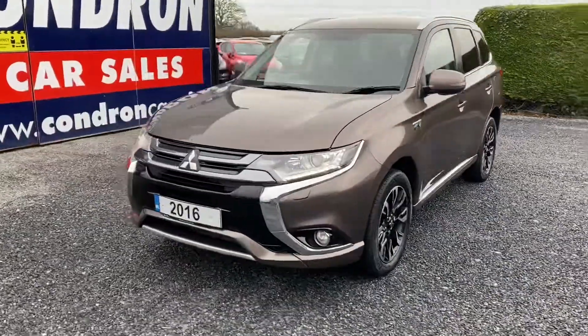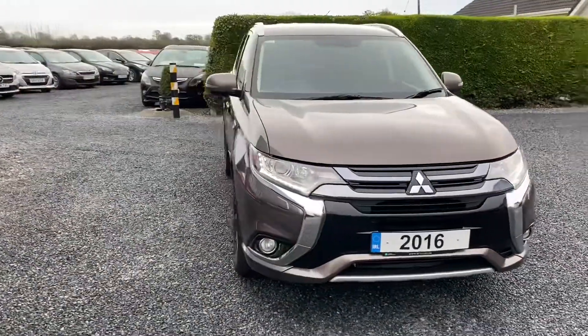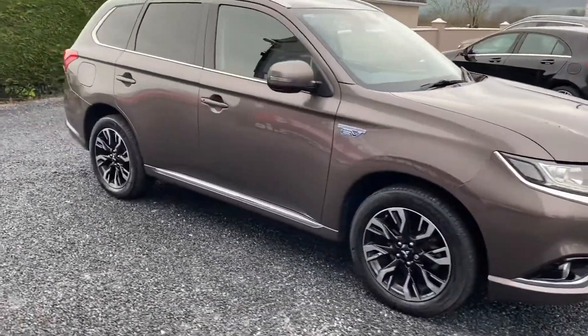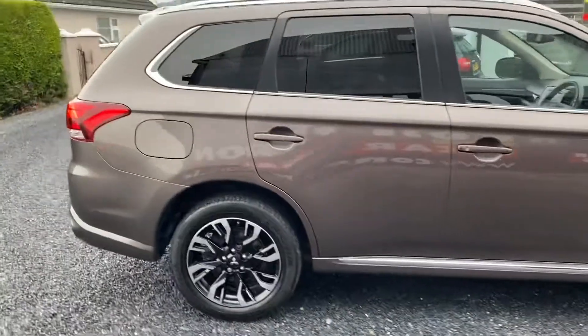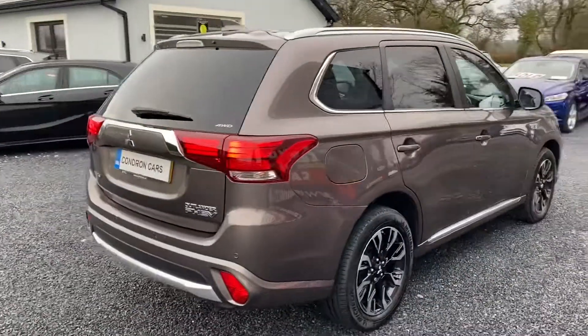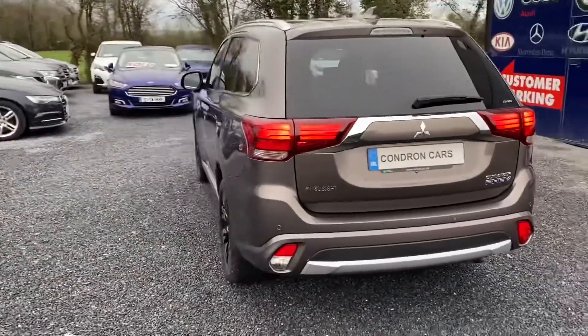Just arrived into stock, it's this 161 Mitsubishi Outlander. It's a 2 litre plug-in hybrid, GX3H Plus. It's a 4 wheel drive, lovely spec — chrome around the windows, privacy glass, rear parking sensors.